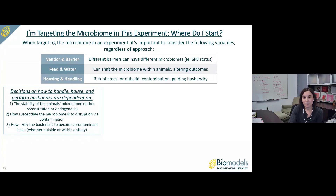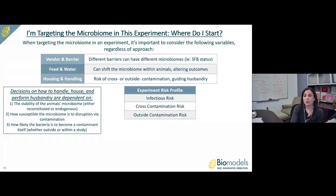Husbandry decisions are dependent on the stability of the animal's microbiome — whether reconstituted or endogenous — how susceptible that microbiome is to disruption via contamination, and how likely that bacteria is to become a contaminant itself. When working with you to design the experiment, we can help define your experimental risk profile: the infectious risk, the cross-contamination risk — how likely the microbiome of one group may contaminate another — and the outside contamination risk, meaning how likely outside bacteria may contaminate your experiment's microbiome.